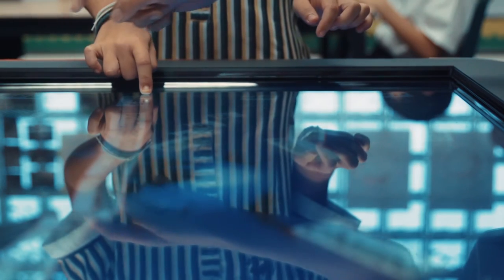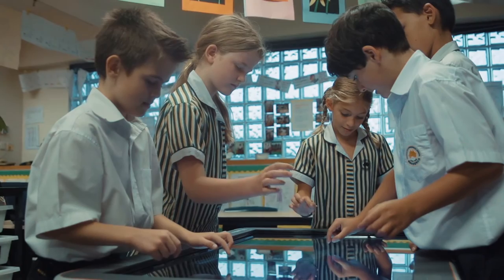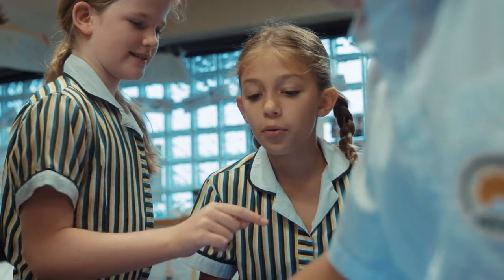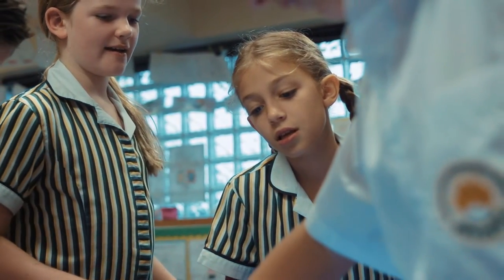We're all very aware that students these days are constantly seeking out opportunities to become more connected with the world. Building on the technology already being used within early childhood and primary classrooms, we've been able to access an interactive table which will continue to enable us to give students the best opportunities to develop and do the very best that they can. The fantastic thing about the table is that it gives them opportunities to work as group members with their peers — being able to solve problems, create stories, and manipulate words, sentences, and images to create fantastic educational outcomes.